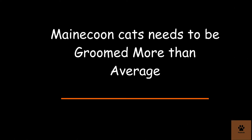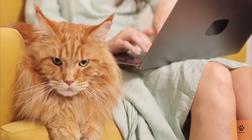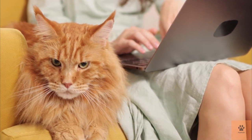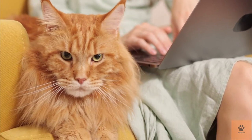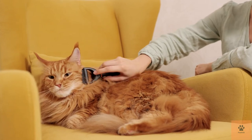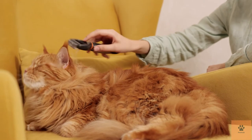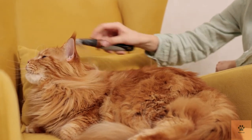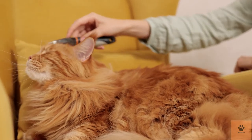Four: Maine Coon cats need to be groomed more than average. The Maine Coon's long fur means it regularly needs more care when it comes to grooming. This is particularly true as they are prone to matting and tangling. Maine Coons have longer fur around their paws which can become messy and may need to be trimmed. It's also necessary to brush a Maine Coon at least a few times per week, and more seriously during shedding season, to prevent matting and hairballs.